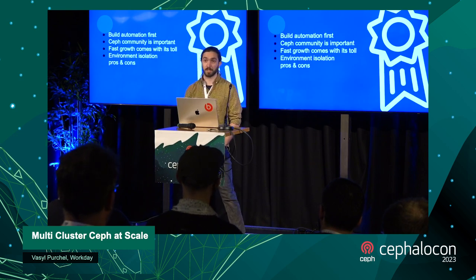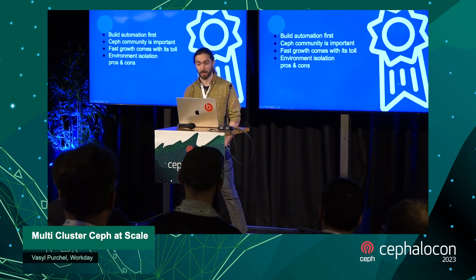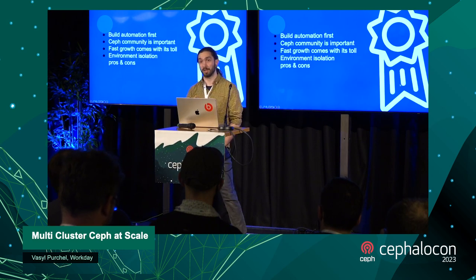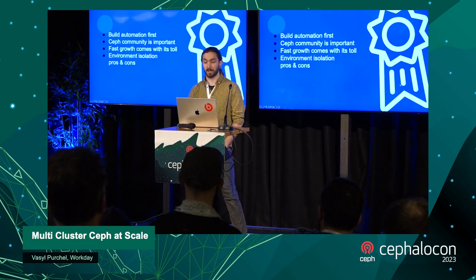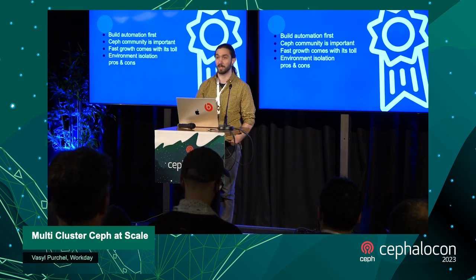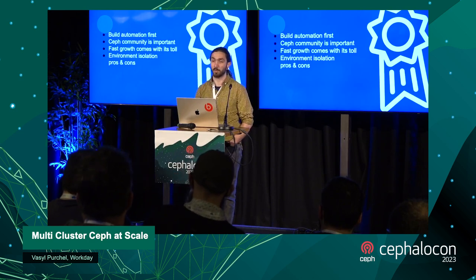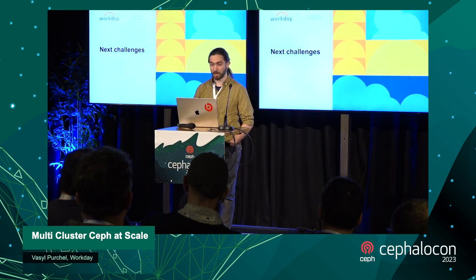There are pros and cons to isolating environments physically as different clusters. As a pro, failures can be contained to a single cluster so you don't impact users from a different data center or environment. But at the same time it impacts developers — you might not have enough time to make sure all the automation is up to date and that you've tested everything properly if you have a lot of different clusters that each need to be updated one by one.